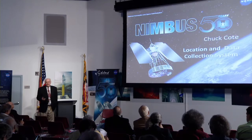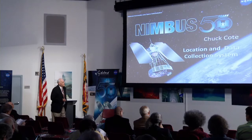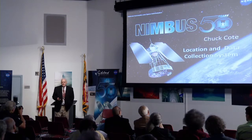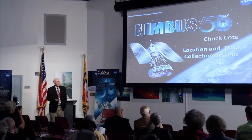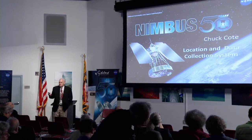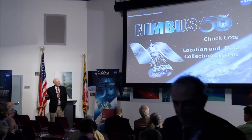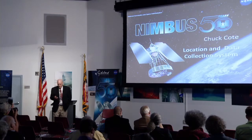This talk and the following talk are connected. I'll be talking about the location data collection system on Nimbus 3, 4, and 6, which were scientific experiments designed for tracking meteorological balloons and buoys and so forth, free drifting. There was a spinoff called Search and Rescue that came out of this. My talk will be linked to Tim Sinkfield from the NOAA Corps, who will follow up on the operational part of Search and Rescue and how they're operating the program.